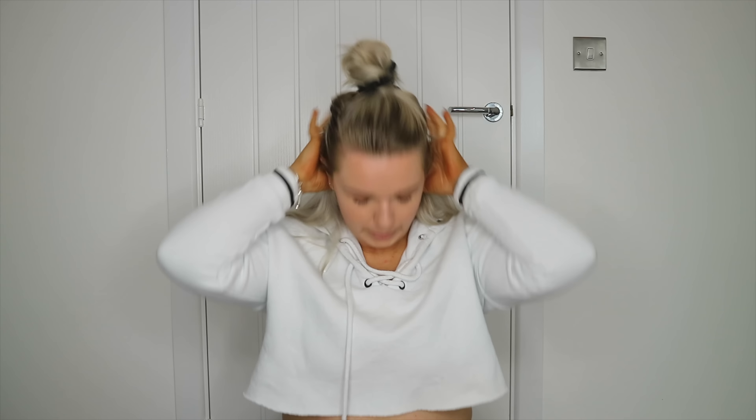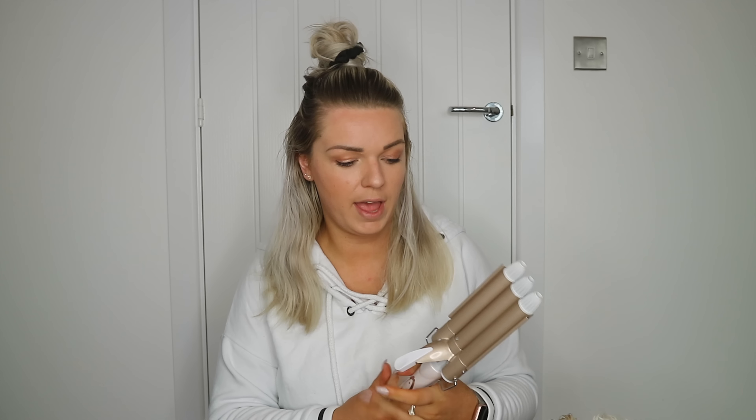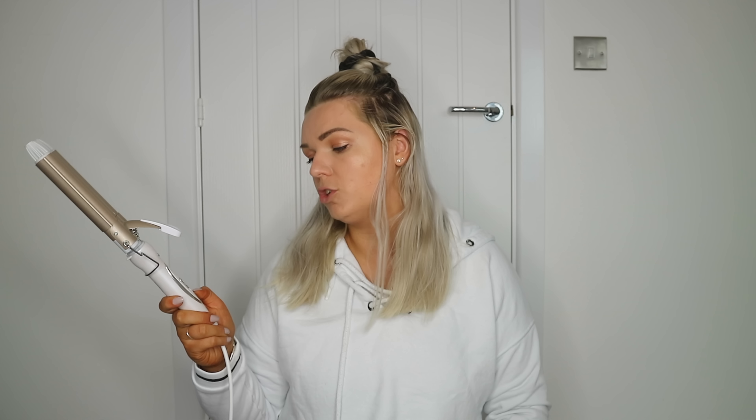I'm going to tie the top bit of my hair up — if you have thinner hair just leave it all down, but my hair is really thick so I'm doing it in two sections to make life easier. What I'm using today is a little crimping iron I got on Amazon for about £15 — I'll link it below. It comes with two temperature settings: 220°C or 170°C. I'll probably use the higher setting.